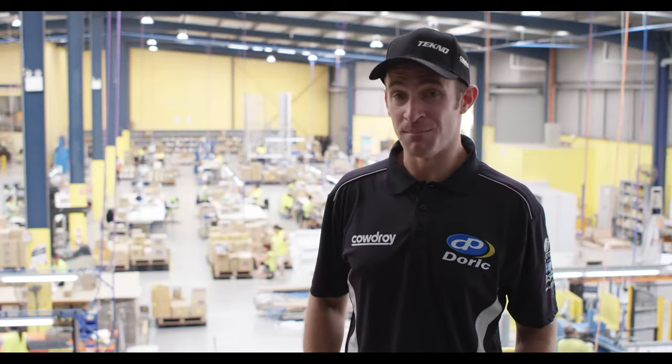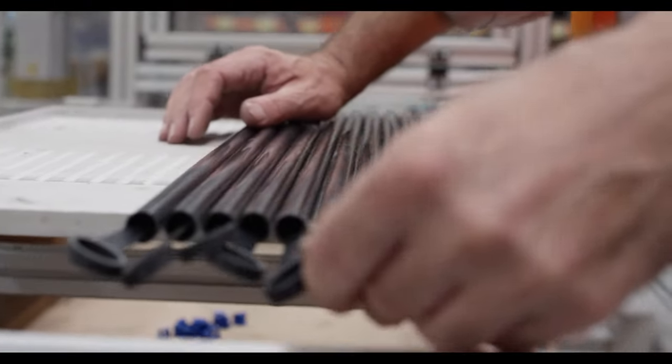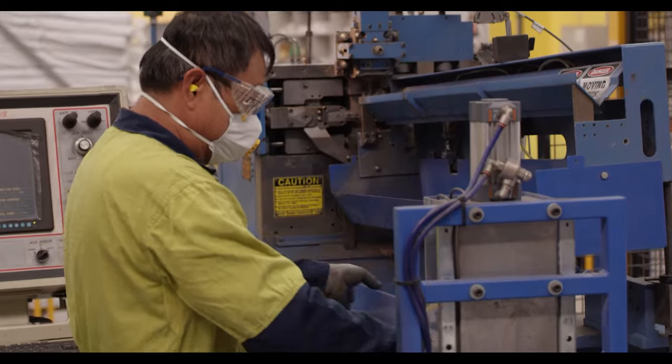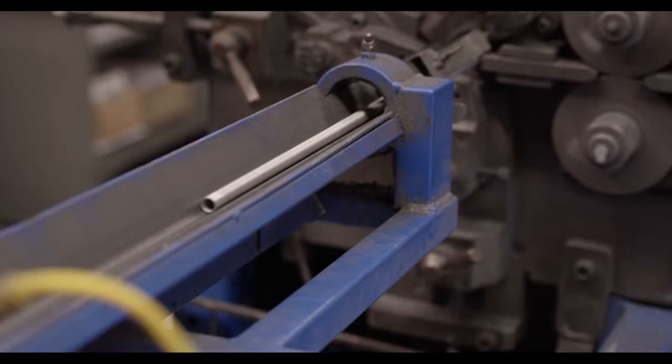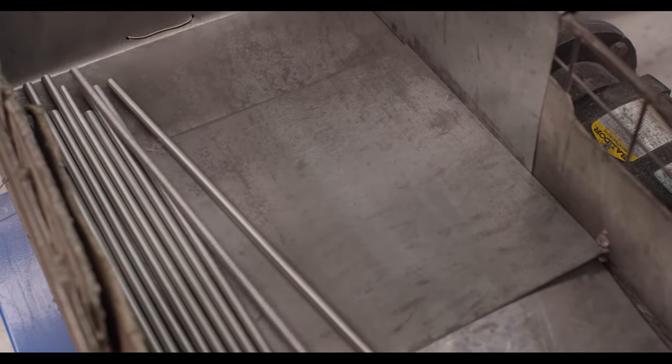Some of the staff have been here for many years and it's amazing to watch them take separate components into a full product ready for use. Check this machine out — here we are spinning up springs that become spring balances. Doric is one of the last manufacturers in Australia that still locally makes its own springs in-house, and they've been producing spring balances for over 20 years.